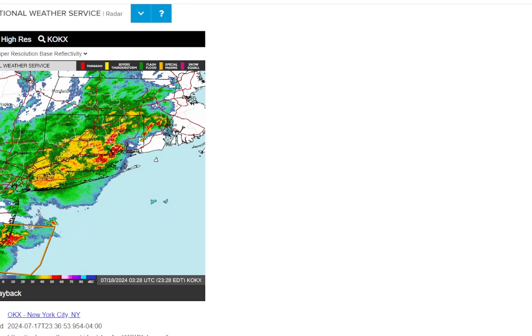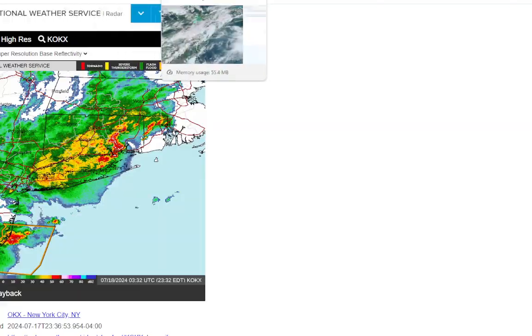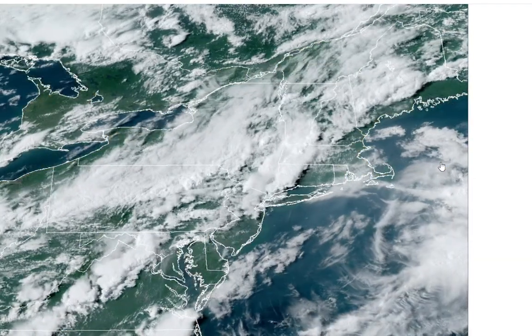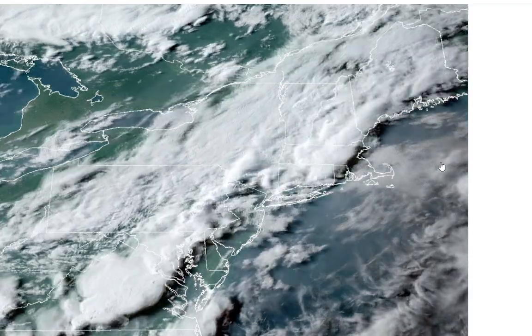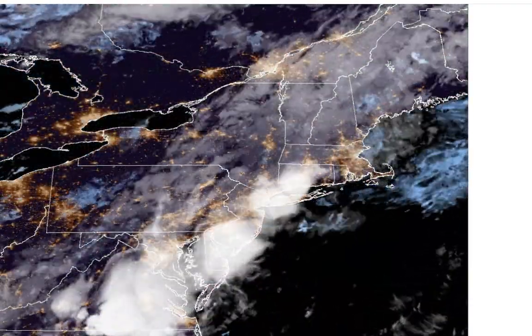You'll have to be patient — it's going to take me at least a couple of hours to get this video up for you. Looking at the satellite, you can see the storms blowing up and just holding together the whole way through.